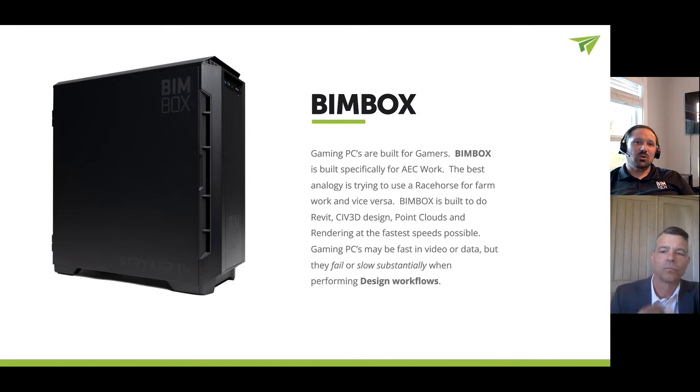The stability of gaming systems isn't quite as good as what you would expect from a professional level system. Also, the aesthetics — what we're seeing a lot more recently with gaming systems is RGB for everything, glass side panels, glass front panels. They look great for a gaming system, but it's not necessarily something that you want on your desktop while you're at work.